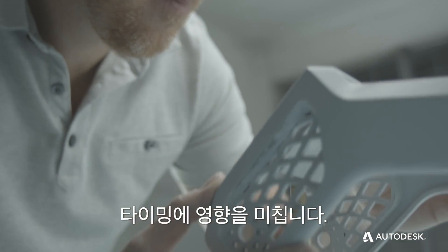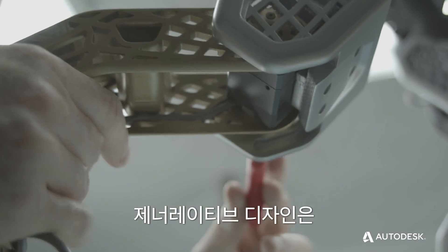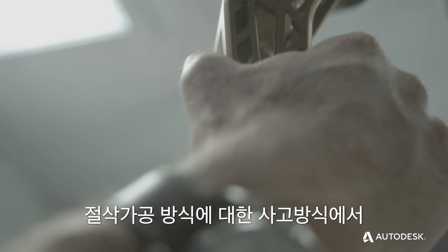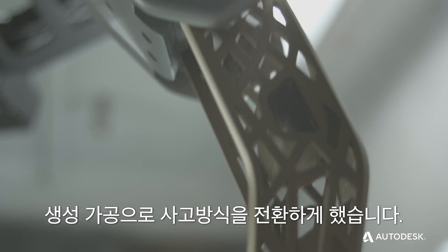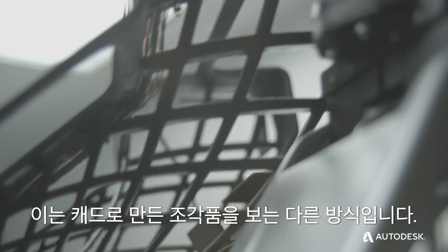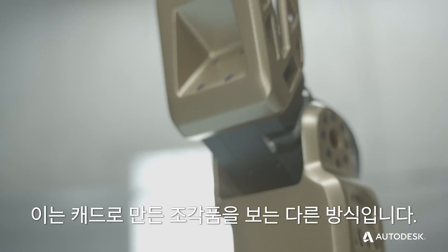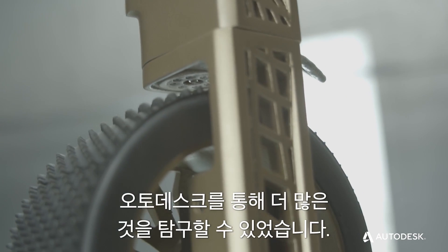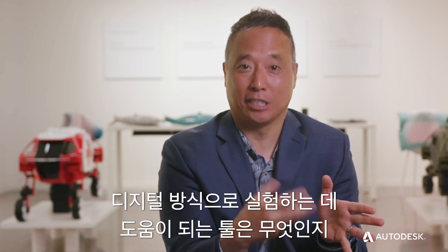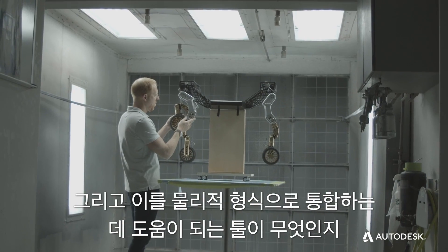There are timing implications too. As a car designer, what excites me about generative design is the change in my mental focus from subtractive methods to this growing mentality — I'm growing CAD data. It's a different way of seeing a sculpture created in CAD. With Autodesk, I hope to explore that even further: what are the tools to help experiment with that digitally?